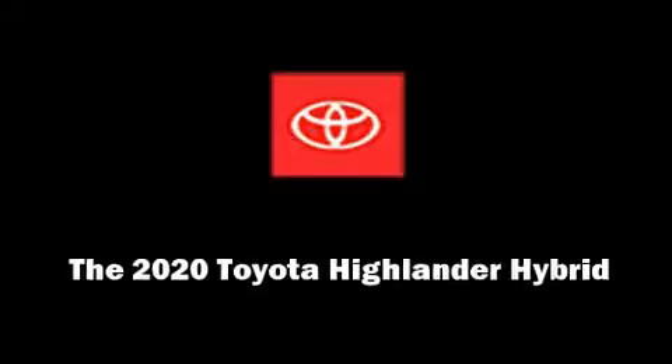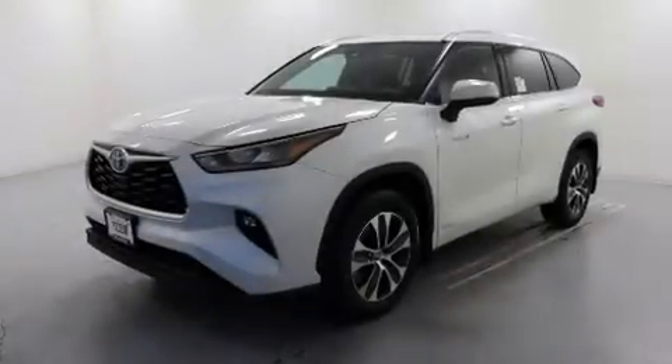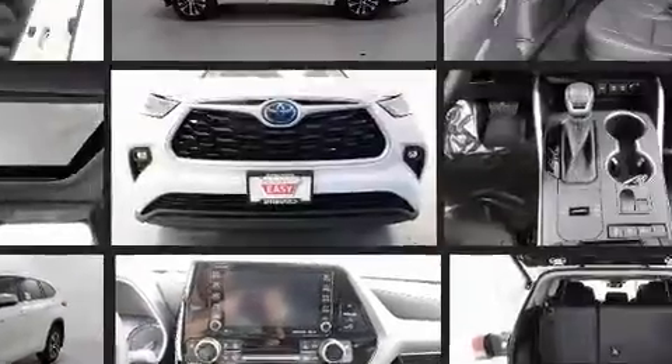Familiarize yourself with the 2020 Toyota Highlander Hybrid. Under the hood, you'll find a four-cylinder engine with more than 170 horsepower, providing a spirited yet composed ride and drive.